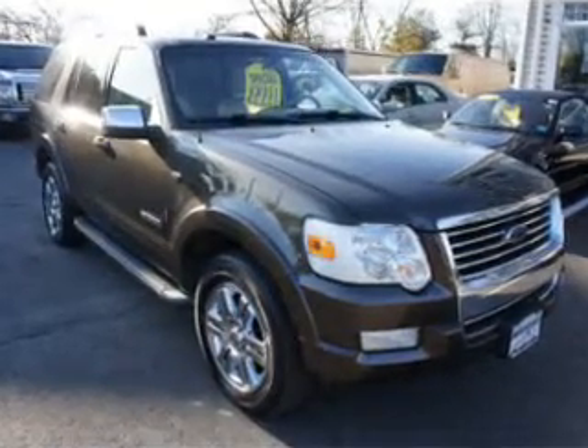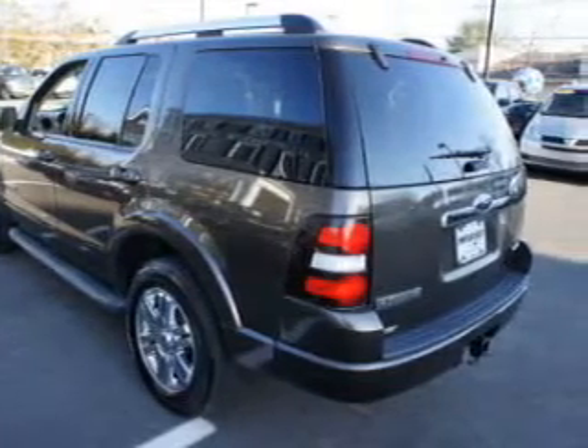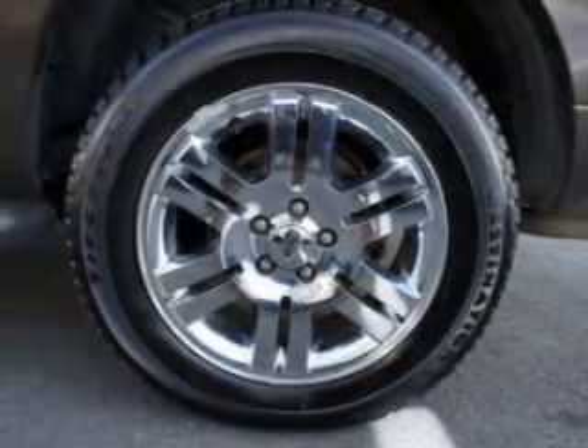The powertrain includes four-wheel drive with a reliable engine driven by a six-speed automatic transmission. GPS navigation will guide you to your destination.